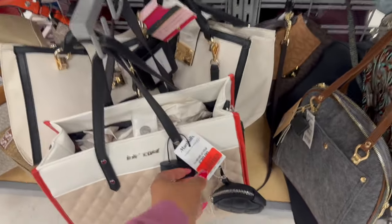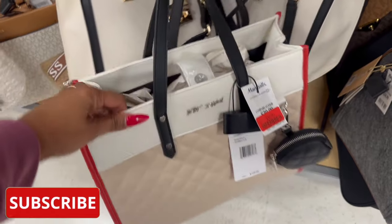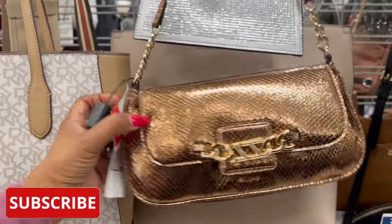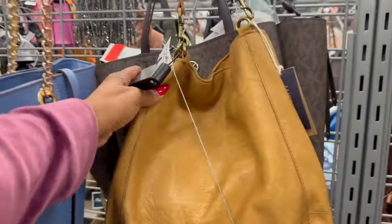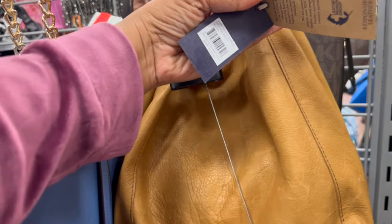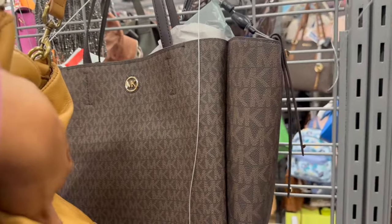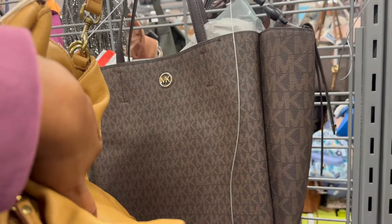It looks like they've marked down quite a bit. They have this Betsy Johnson bag marked down to $32 — really cute. They also have this Aldo bag marked down to $24. Back here, this leather one is nice — it's by American Leather Company, marked down to $56, MSRP $195. And they have a Michael Kors on clearance for $99, originally $129.